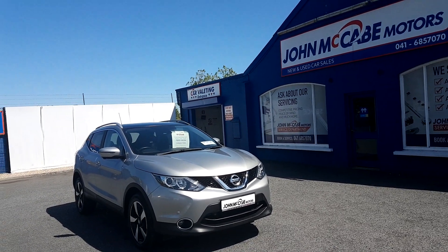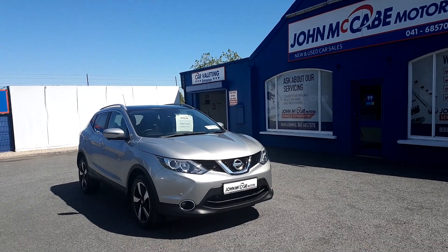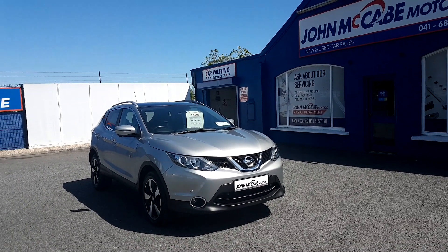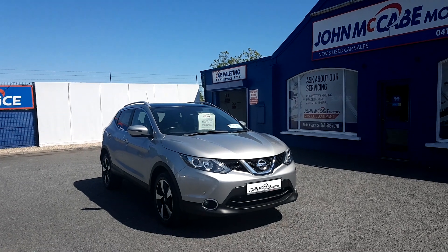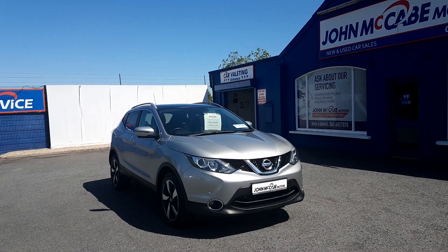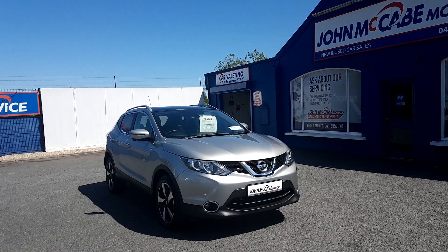So here we have the stunning looking 161 Nissan Qashqai SV Premium. This car looks fantastic, finished in blade silver. This car has had the Gardfex paint protection applied by the previous owner. This Qashqai has the 1.5 DCI engine with 110 brake horsepower and a 6-speed manual transmission.